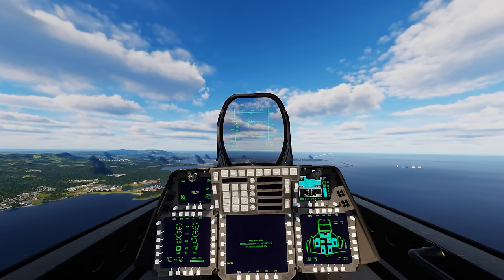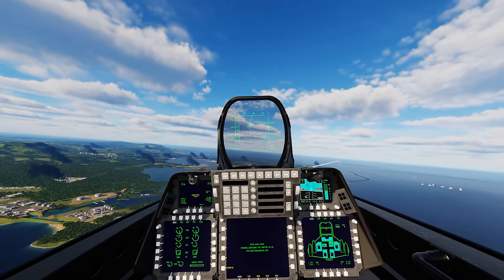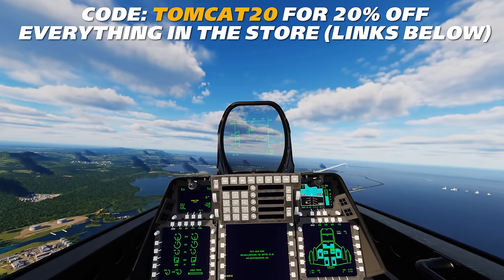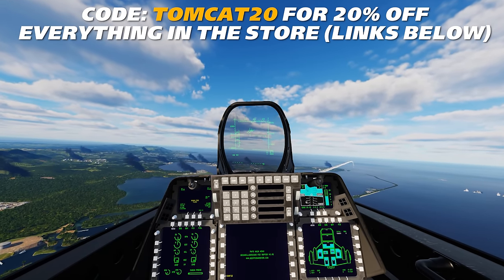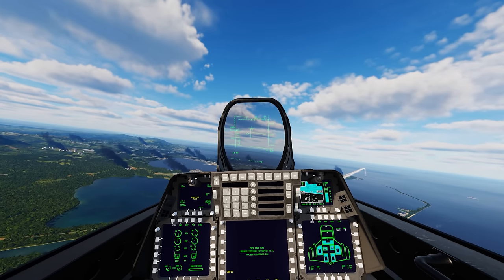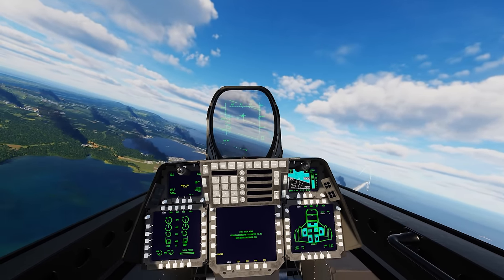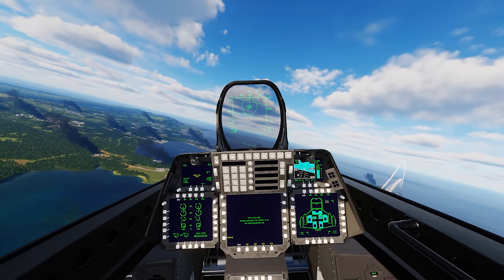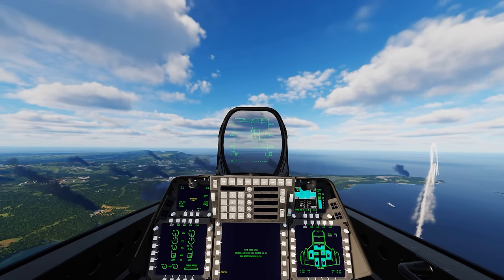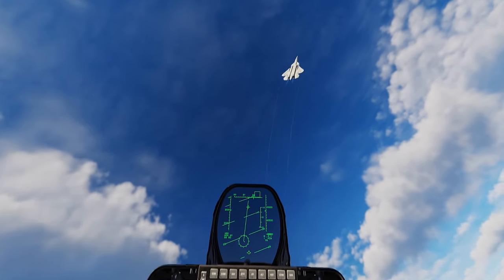Welcome back to another video. Today we're in the F-22, fighting the Sukhoi 57 — Russia's fifth generation fighter against America's best fifth generation fighter. There might be some debate on that, but I think the F-22 is the best. There's a reason the F-22 was never sold to anybody, but the F-35 has been sold to almost every allied nation. That's just my opinion. Into the merge against the Sukhoi 57.